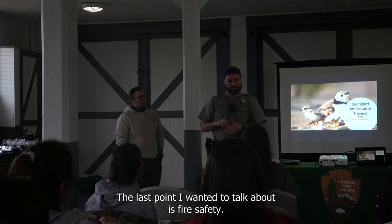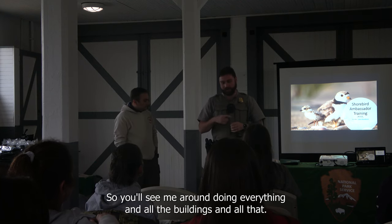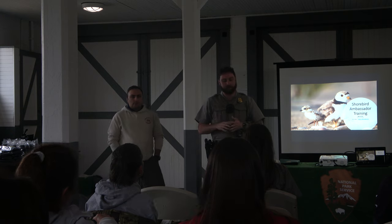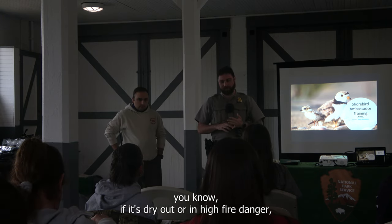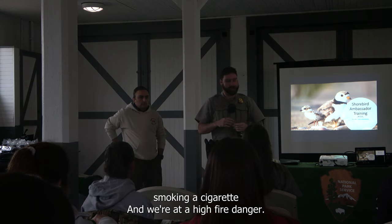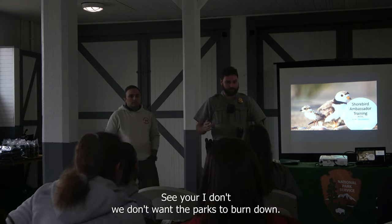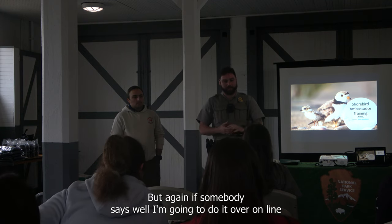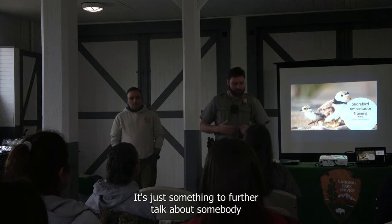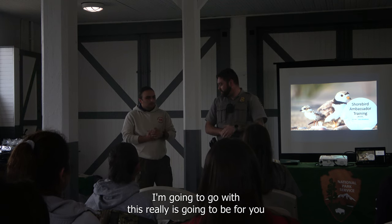The last point is fire safety. I'm the quasi fire inspector for the park now. Part of that job is understanding fire risk in the park. If you see somebody smoking a cigarette when it's dry out or at a high fire danger, that's something else you can educate them on. If they're walking through the woods smoking and it's windy and hasn't rained in over a week, talk to them about fire safety. We don't want the parks to burn down. If somebody says they'll do whatever they want, call the rangers.